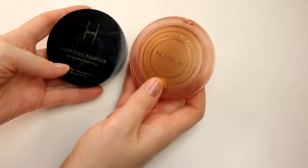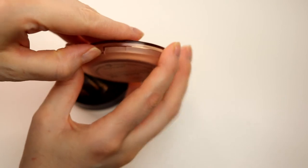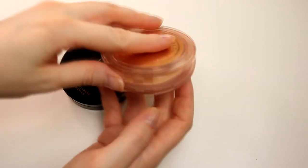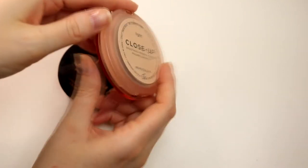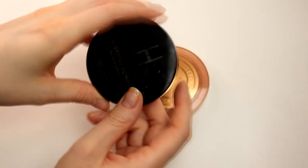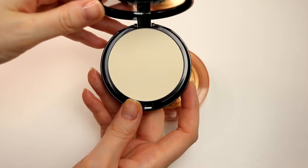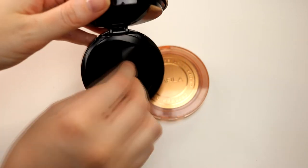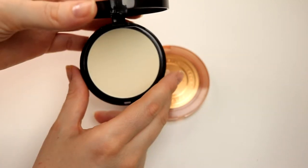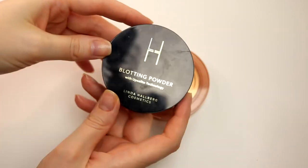For powder I'm actually bringing two. I'm going to bring this Nabla pressed powder if I want some more coverage to the skin tint. I love this one as you can see - this is Nabla's Suiting Close-Up Primer. It works with like everything so this is going with me. And I'm also going to take this blotting powder from Linda Hallberg - it's new to me, I haven't used it that much. It has a little puff, and I think it's going to be warm so I can look a little bit less sweaty.